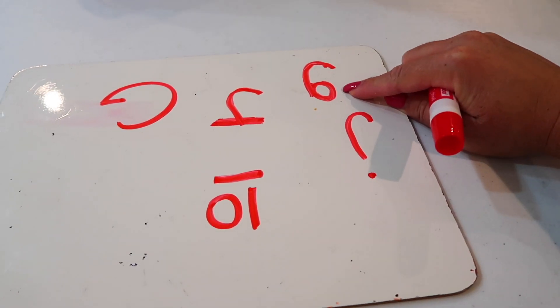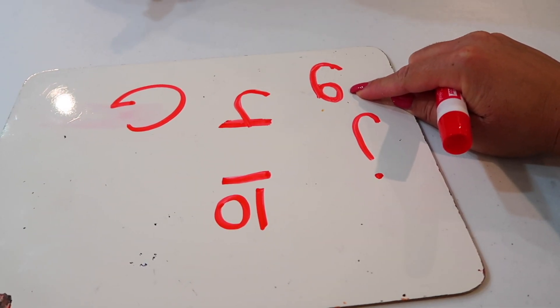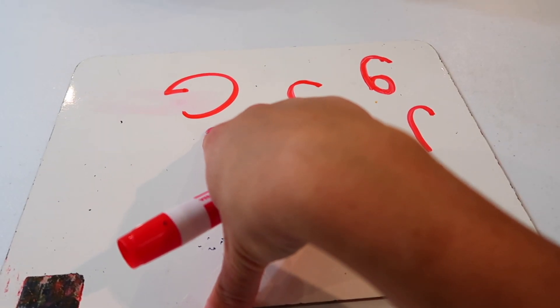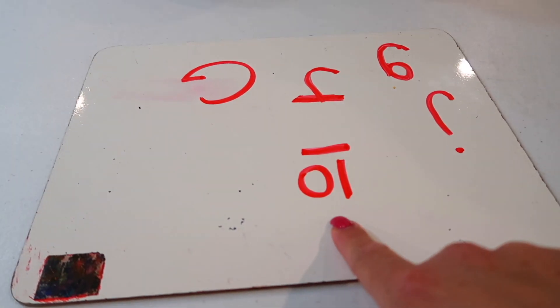So what's that? G. What's this one? G. What's this one? Good job! And what's this one? G. And then what number is this?